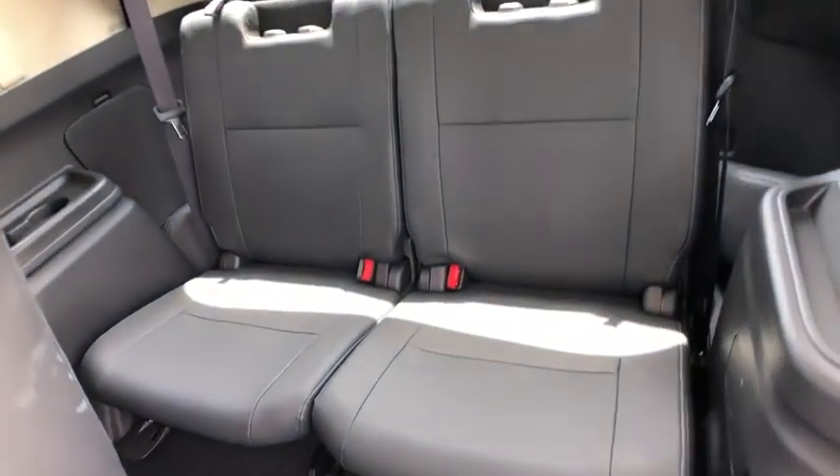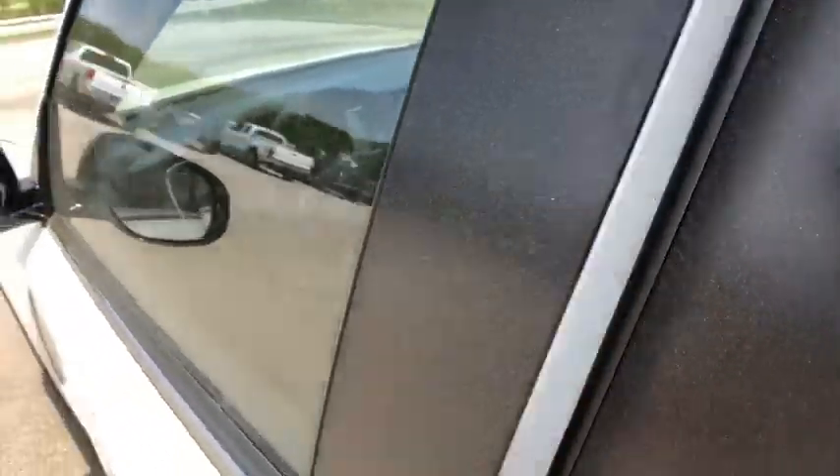Remote keyless entry, tachometer, panic alarm, brake assist, rear window wiper, driver vanity mirror, front reading lamps.